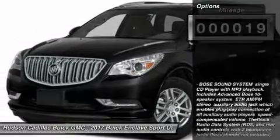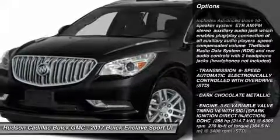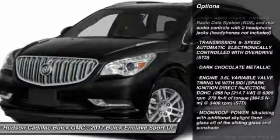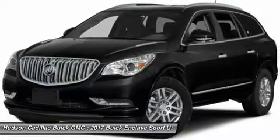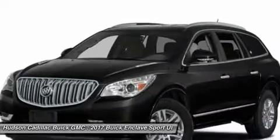Here are some of this vehicle's great options: steering wheel audio controls, power passenger seat, power lift gate, keyless entry, all-wheel drive, remote engine start, leather-wrapped steering wheel, Bluetooth, adjustable steering wheel, and power steering.